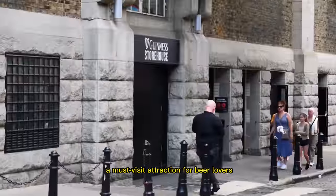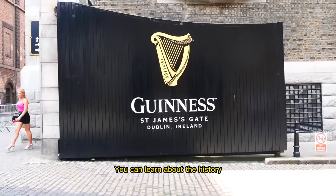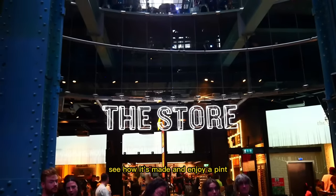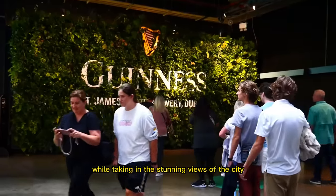The Guinness Storehouse is a must-visit attraction for beer lovers. You can learn about the history of Ireland's most famous beer, see how it's made, and enjoy a pint while taking in the stunning views of the city.